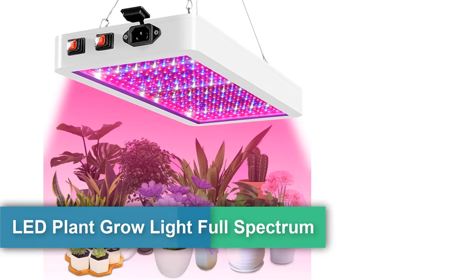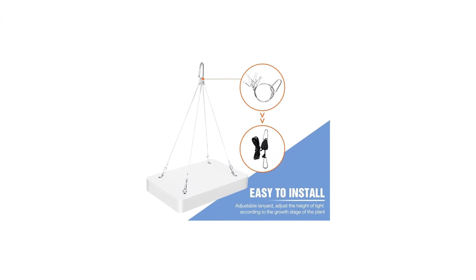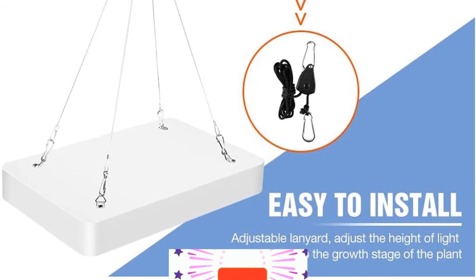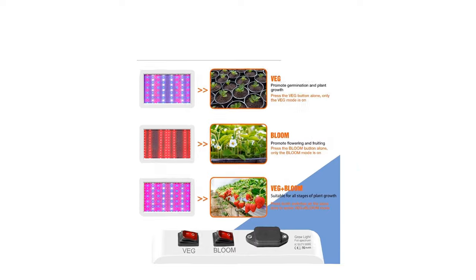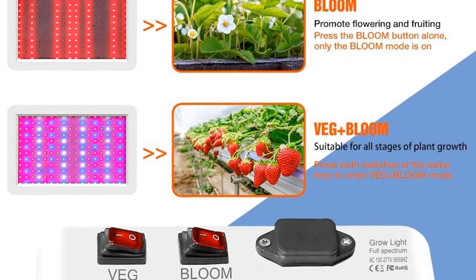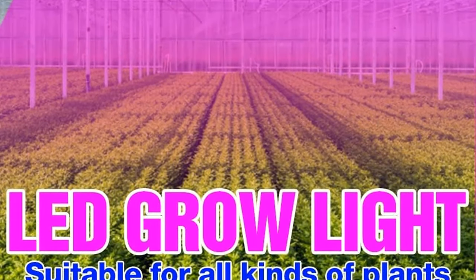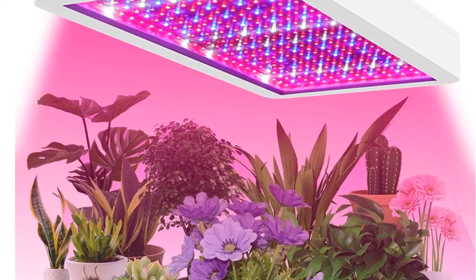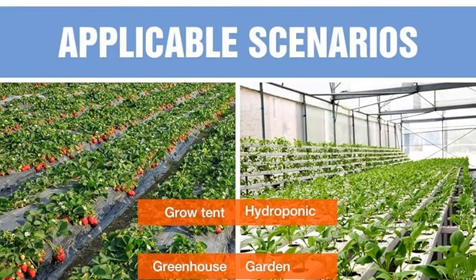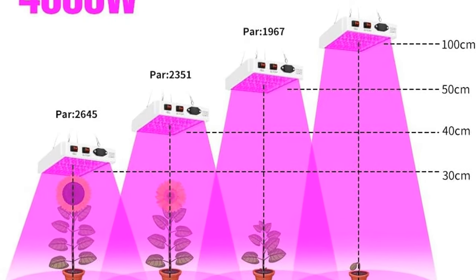Number two: the 2023 LED plant grow light, full spectrum, 400W dual switch veg/bloom, 216 LEDs with IR/UV, waterproof, adjustable suspension rope, 110V. This upgraded 2023 version features a dual switch design for all periods of plant growth, 216 high-efficiency LEDs for comprehensive exposure, 400W light output equivalency with only 40W actual consumption, 50,000 hours life expectancy, IP65 grade water resistant and dustproof, and an adjustable rope to set the lamp height according to plant needs.